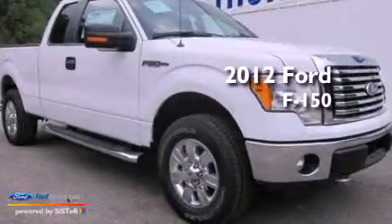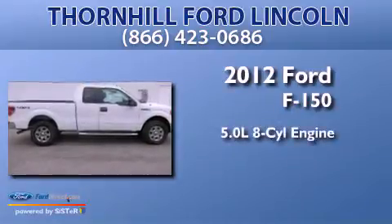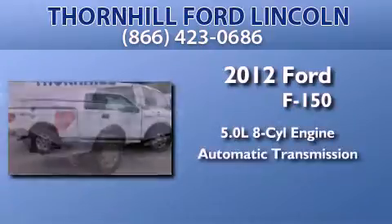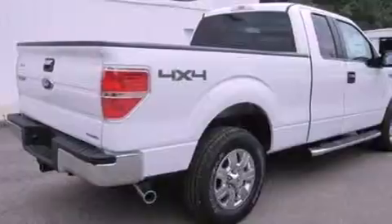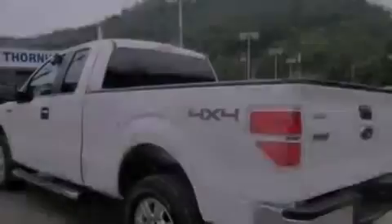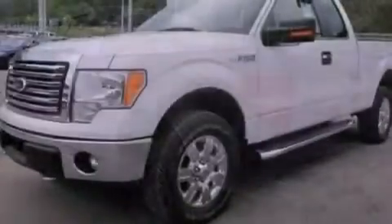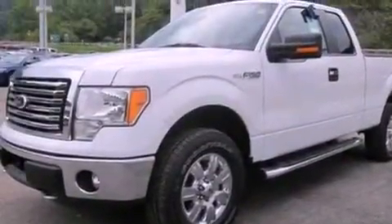This is a brand new 2012 Ford F-150. It has a 5.0-liter eight-cylinder engine, an automatic transmission, and four-wheel drive. Its top features include a double wishbone independent front suspension, a low-tire pressure indicator, aluminum wheels, and traction control and stability control systems.